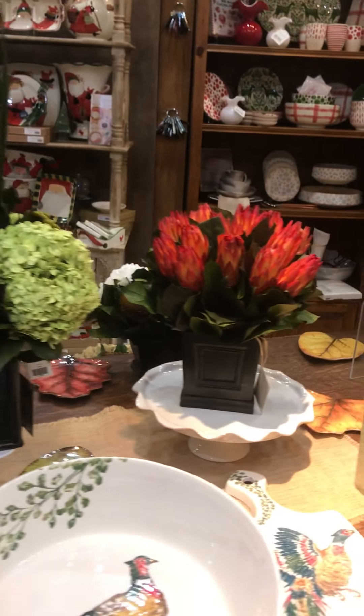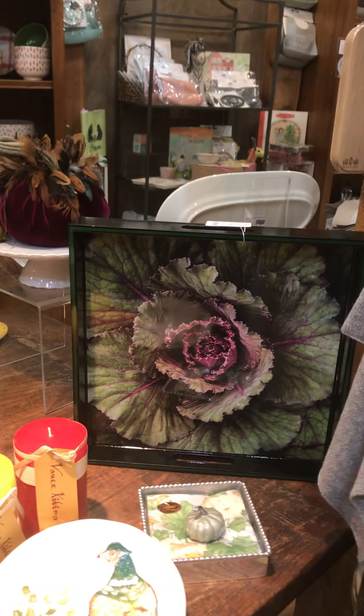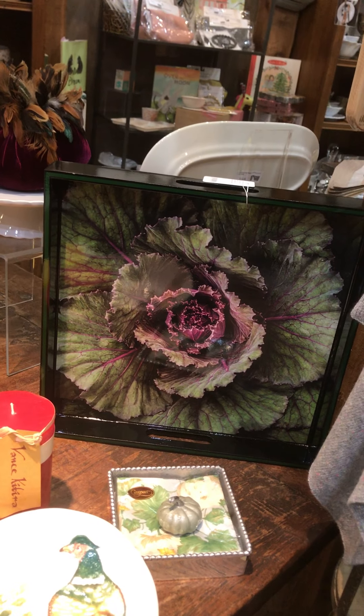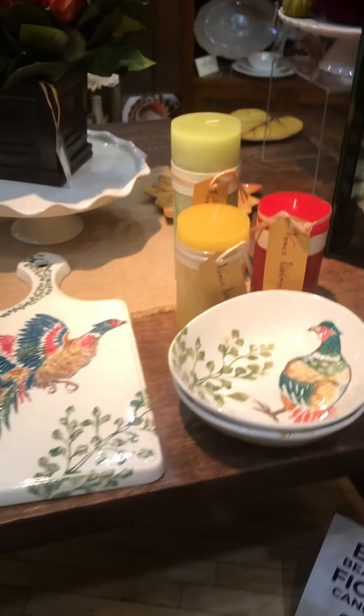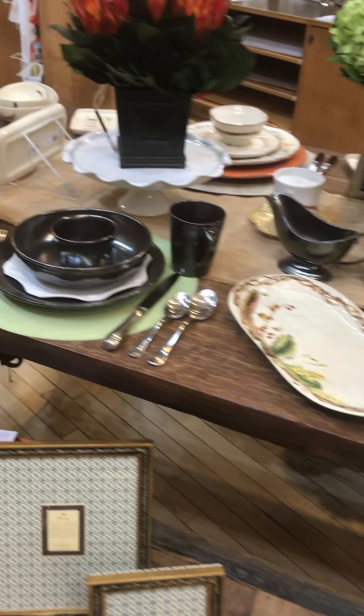We're getting a lot of beautiful home decor pieces in, including some lovely trays. This beautiful cabbage leaf square tray in a lacquered finish would be stunning for any home. I'll come back and show you more of the trays in another video.